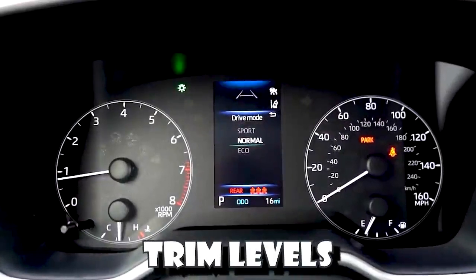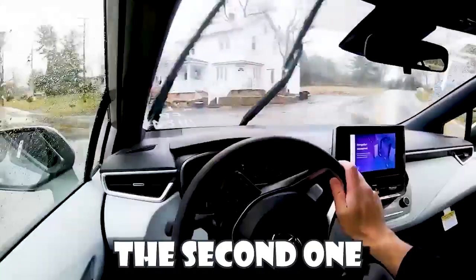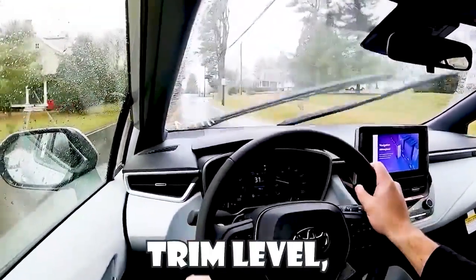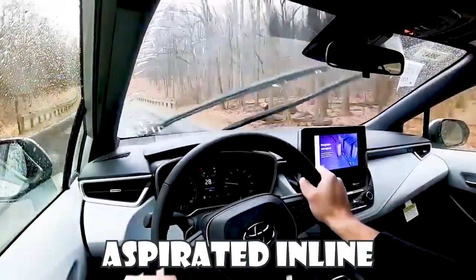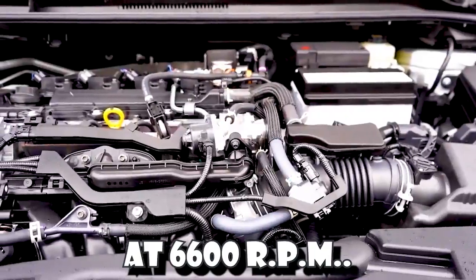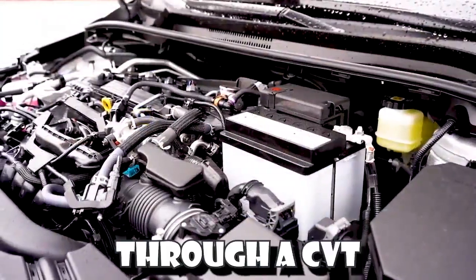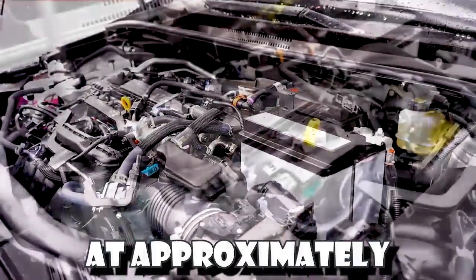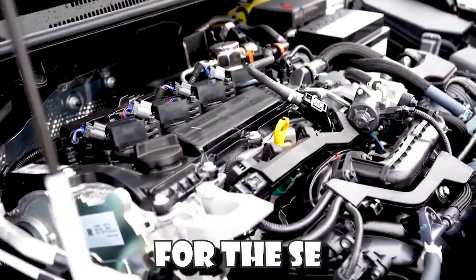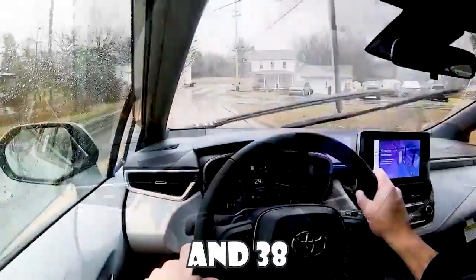There are simply two trim levels for the 2023 Corolla Hatch. The first one is the SE, starting at $23,500, and the second one is the XSE starting at $26,500. Regardless of trim level, the powertrain is going to be the same: a 2.0-liter naturally aspirated inline 4-cylinder putting out 169 horsepower at 6,600 RPM and 151 lb-ft of torque at 4,800 RPM. Power is sent to the front wheels through a CVT with paddle shifters, with 0-60 coming in at approximately 7.5 seconds. MPG differs between trim levels: the SE gets 32 city and 41 highway, while the XSE gets 30 city and 38 highway, using regular unleaded fuel.